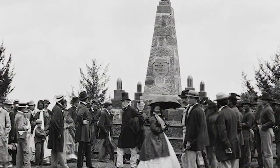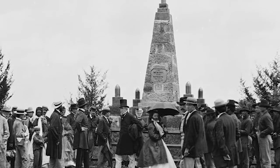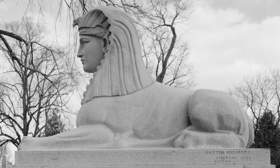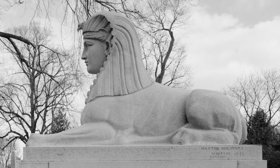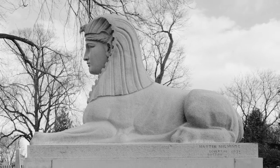This attraction began to wane shortly after the conclusion of the American Civil War. A large granite sphinx at Mount Auburn Cemetery, honoring soldiers lost in battle, was the last major Egyptian revival cemetery monument in the Victorian era.